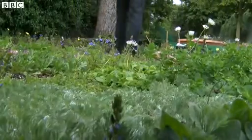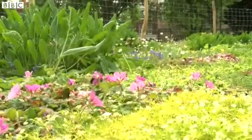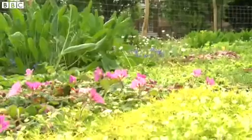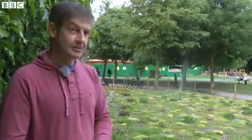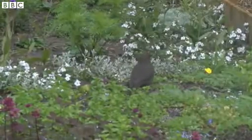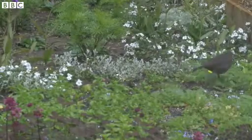It's the world's first grass-free lawn. It's the result of four years of PhD research at Reading University, and it's a collaboration between myself and Kensington and Chelsea Council to produce a biodiverse, beautiful grass-free environment here in Avondale Park.